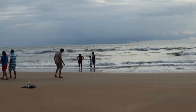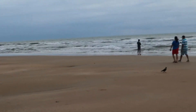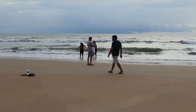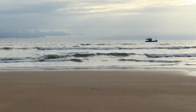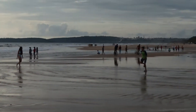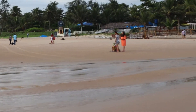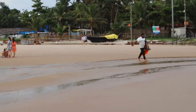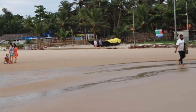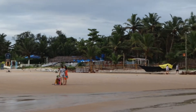You can dip your leg into the water but I'm afraid you can't swim because there are lifeguards and they're preventing people from diving into the water. You can see it's pretty crowded here. Wow, this Utorda is so beautiful!